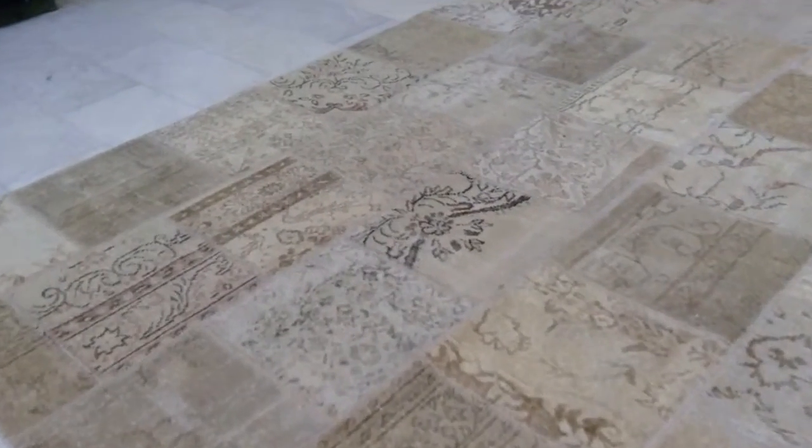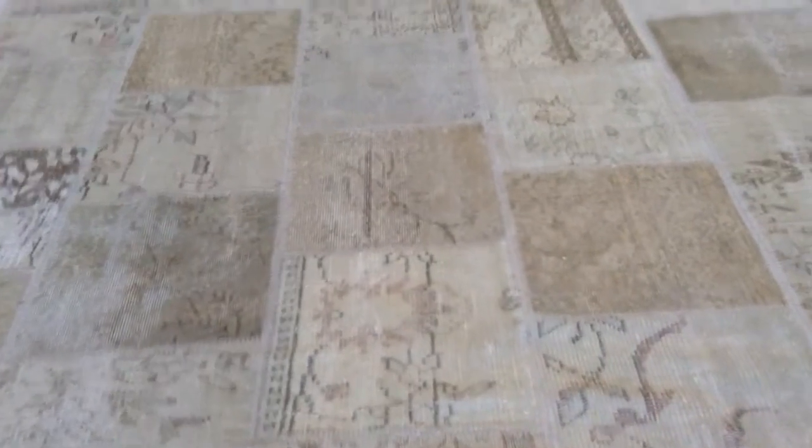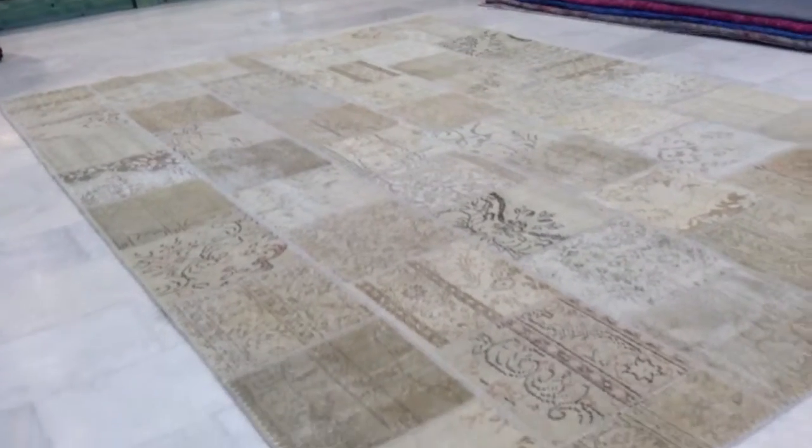Some pieces have darker bordered trims, others are lighter — very easy on the eye. There's a lot of harmony about this carpet, very quiet in its texture.